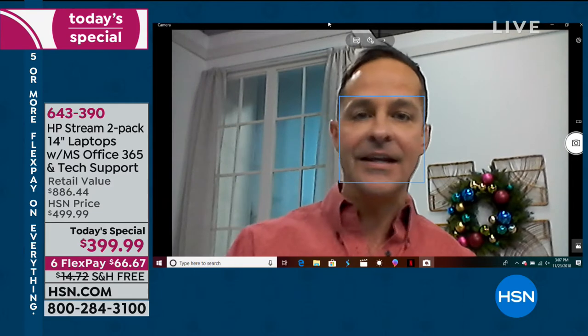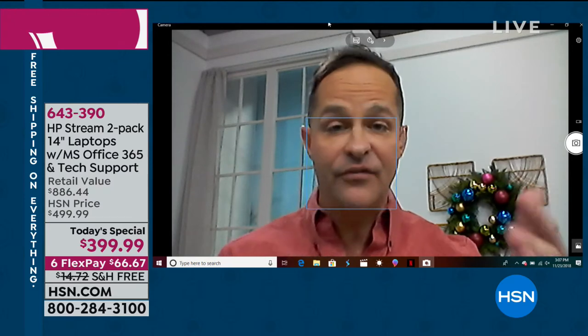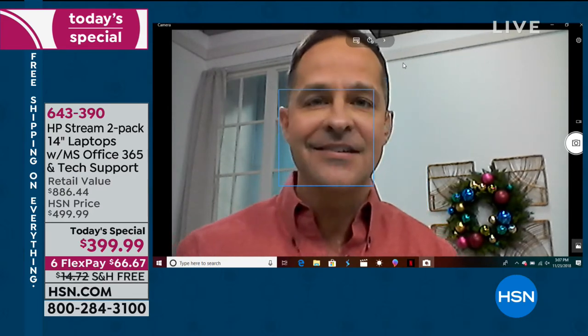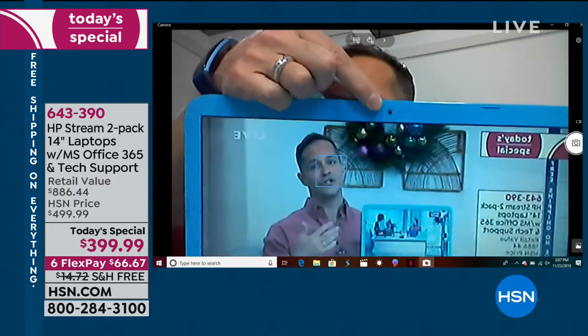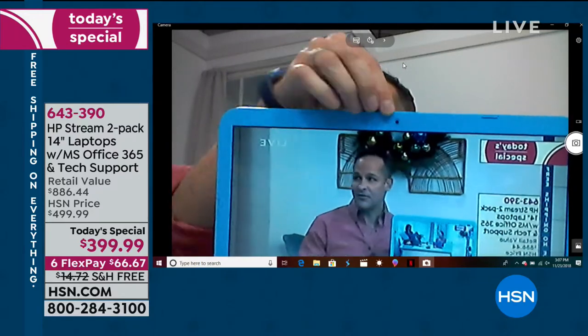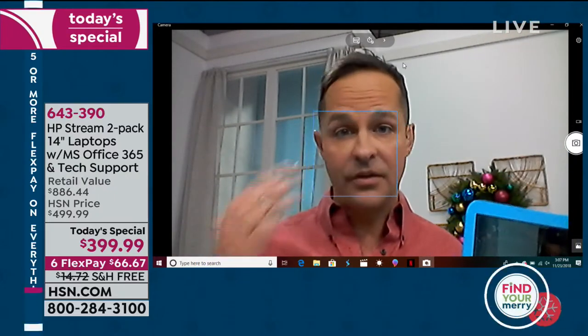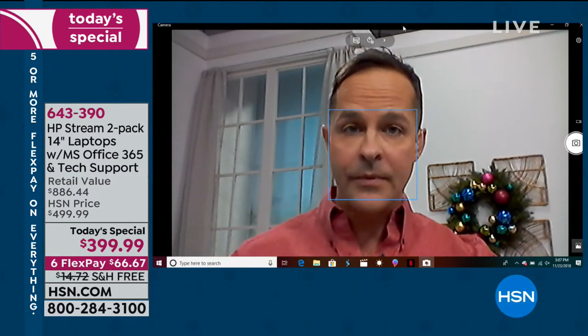Can it do everything? Can it multitask? Is it fast? You can see this is our live show. The webcam is up and running — we're broadcasting into about 100 million homes across America. It's called an HP TrueVision webcam. There's a microphone built in, speakers built in, and Bluetooth built in so you can use Bluetooth earbuds or a standard eighth-inch jack.